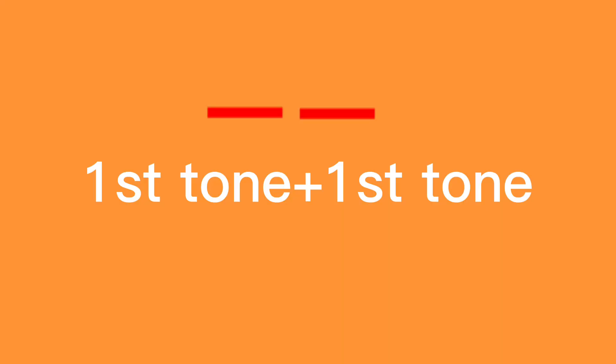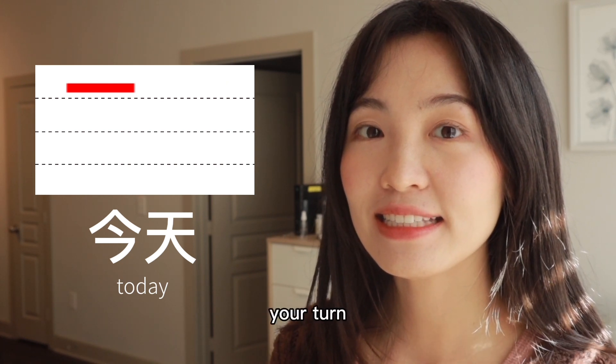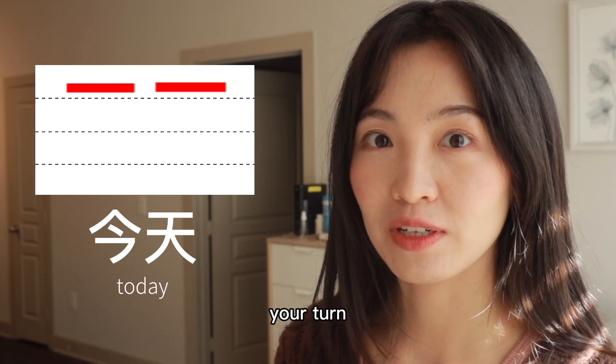First tone plus first tone: 咖啡, 咖啡. Your turn. 今天, 今天. Your turn. 西瓜, 西瓜, 西瓜. Your turn.